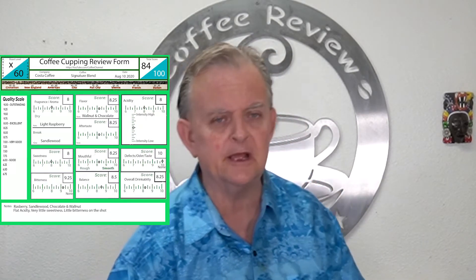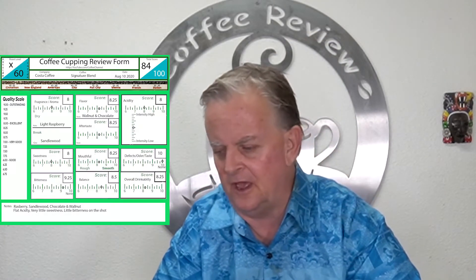Overall drinkability I gave an 8.25. If you're looking for a good morning coffee, something to keep around for parties or daily use on a budget, it's $10 a pound with free shipping — that's about half the price of almost every other coffee I buy. My other coffees run $20, $22, $25, so for the price it's a very good coffee.